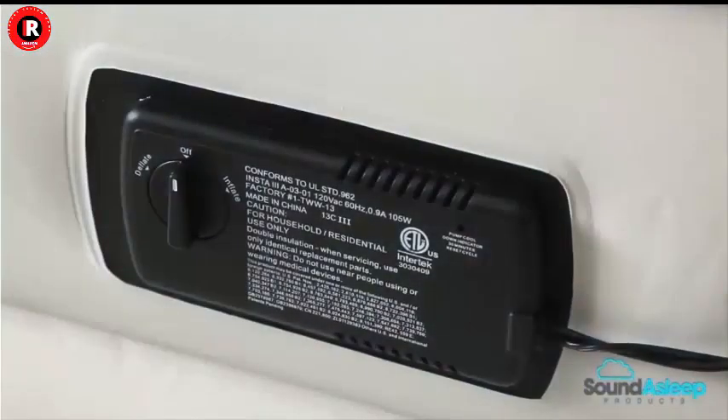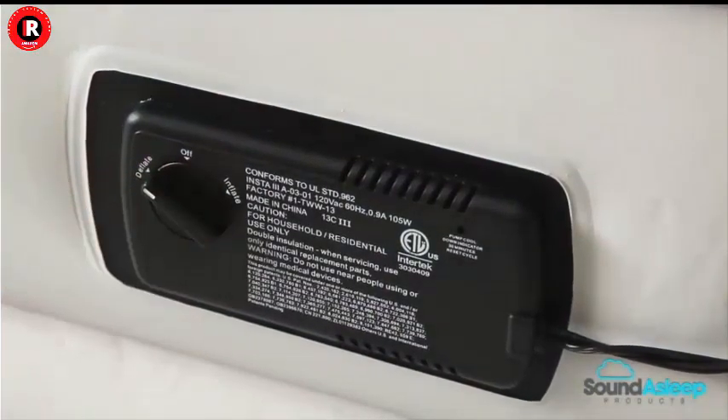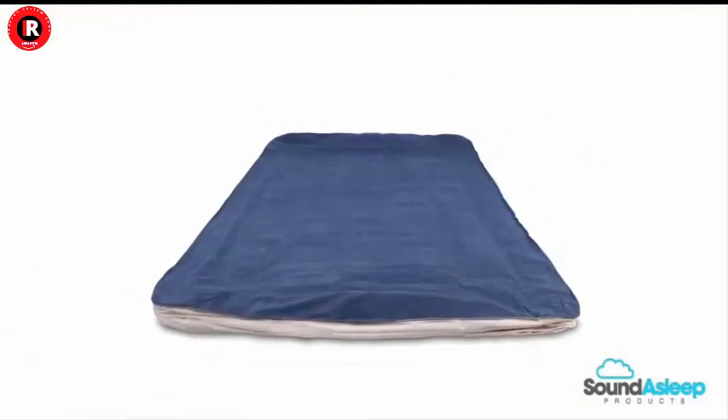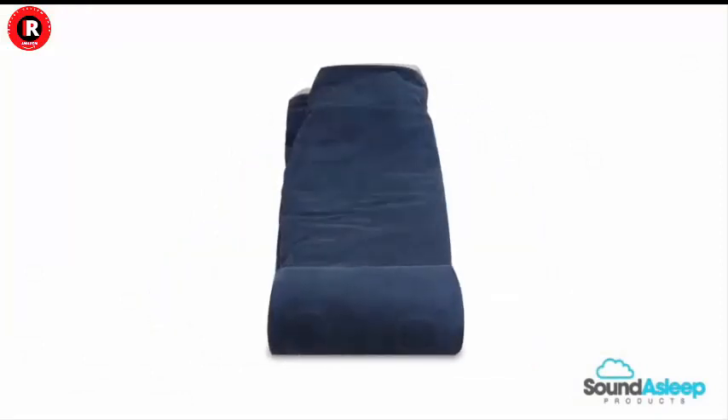Durable and Reliable: Durability is a key concern when it comes to air mattresses, and the Sound Asleep Dream Series excels in this aspect. Crafted with puncture-resistant material and reinforced seams, it can withstand the rigors of regular use without losing its integrity.